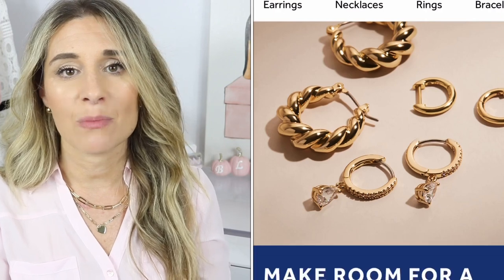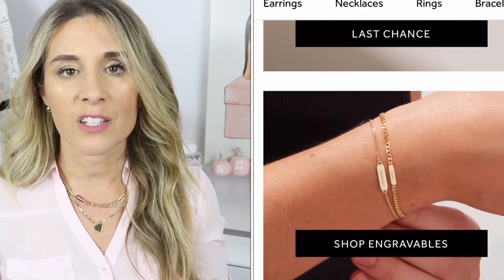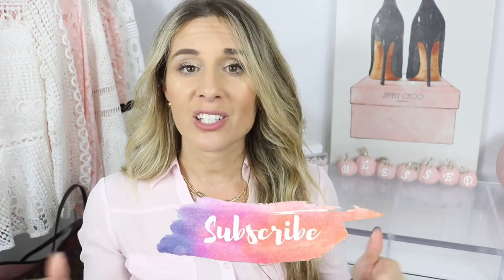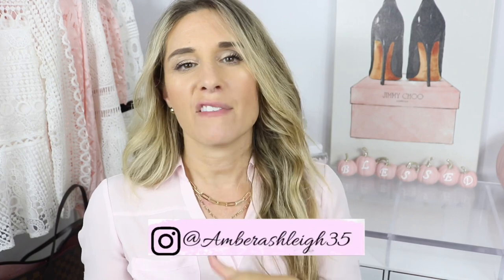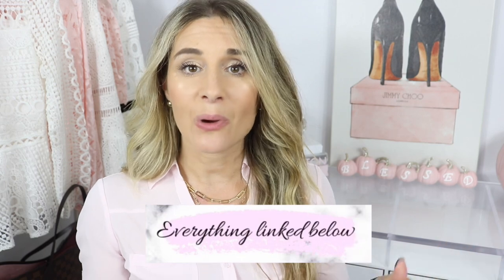There you have it — those are my favorites! I would love to know your thoughts below on things you have been loving. Make sure to check out Ana Luisa — they have some of the most beautiful jewelry, especially their layered necklaces. They were kind enough to offer a coupon code — I'll put all the details down below. If you are new to my channel, make sure to hit that subscribe button, and follow me on Instagram as well. I'll link everything I mentioned today in the description. Thank you for watching and I'll see you in my next video!